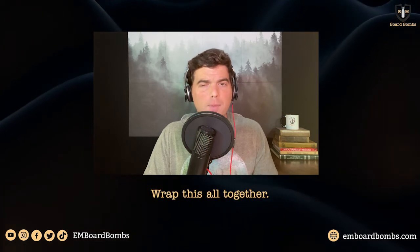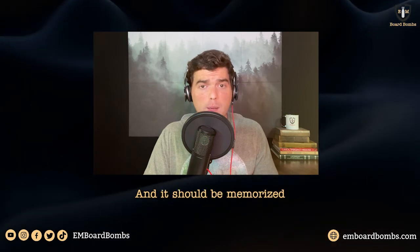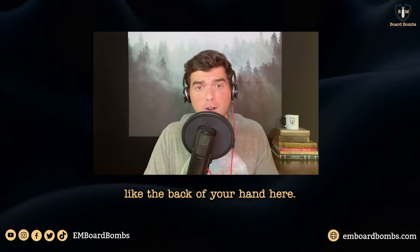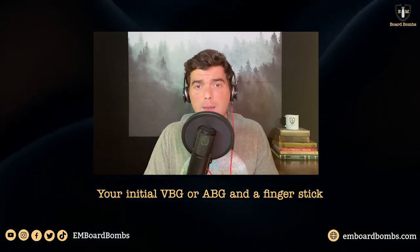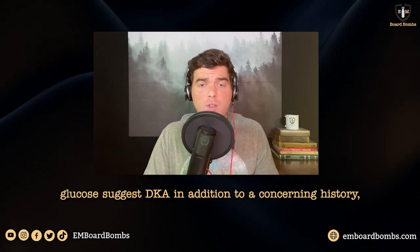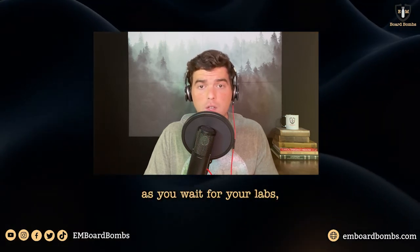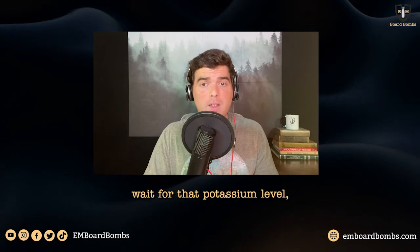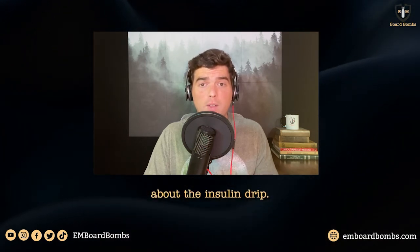Let's wrap this all together — this is what we do with our rapid bombs. DKA management is testable and memorized like the back of your hand; it's nearly the same on every patient. Your initial VBG or ABG and fingerstick glucose suggest DKA along with a concerning history. Give volume first as you wait for your labs. Wait for that potassium level — the most important electrolyte — to make your decision about the insulin drip.